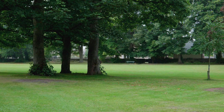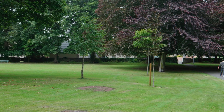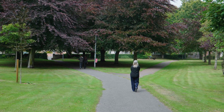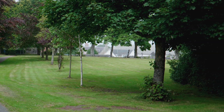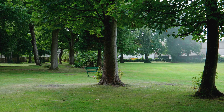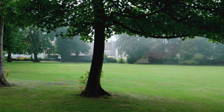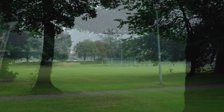Viewfield Park in Nairn is one of the nicest green spaces in this seaside town. Set around the local museum building, the park has plenty of green space and beautiful trees.